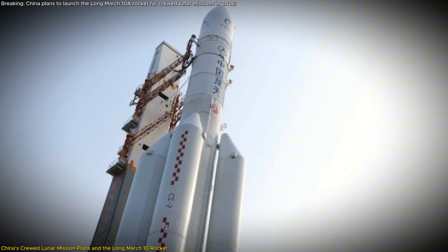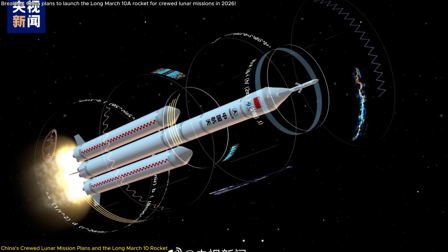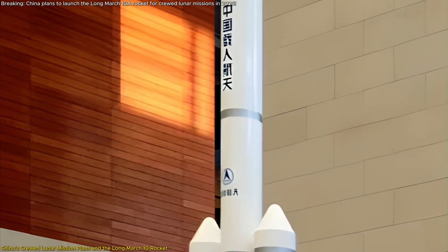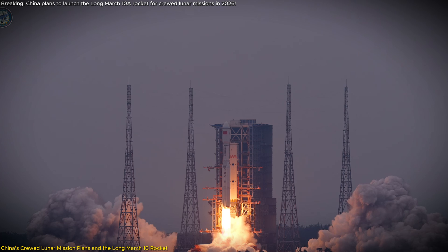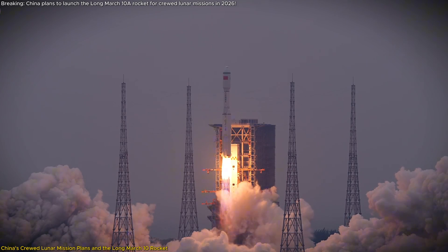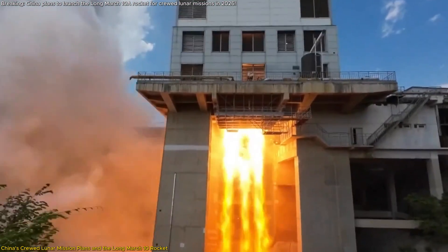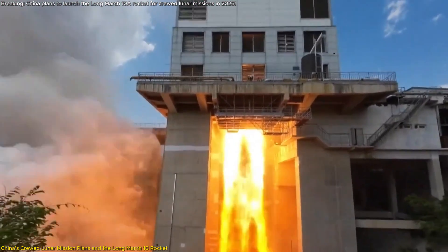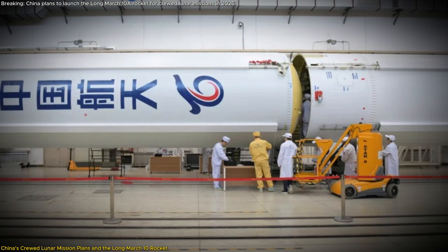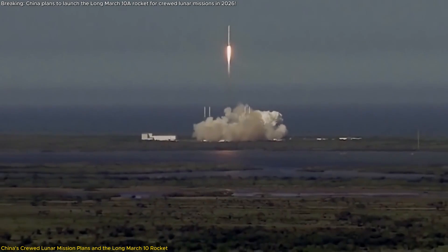Developing the Long March 10 comes with significant technical challenges. The three-core configuration introduces complexities in engine alignment, synchronization, and overall aerodynamics, while managing the increased size and structural demands requires innovative engineering solutions. Integrating reusability features adds another layer of complexity, necessitating robust recovery and refurbishment systems. Despite these hurdles, China is making steady progress. The successful static fire test of the Long March 10A's first stage prototype indicates that the technologies required for the larger Long March 10 are within reach, with engineers leveraging lessons learned from the Long March 5 and other predecessors.